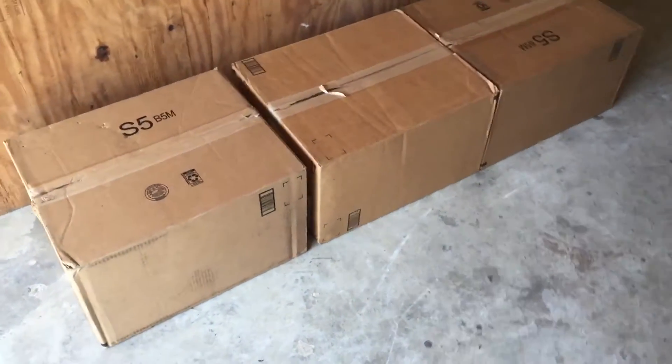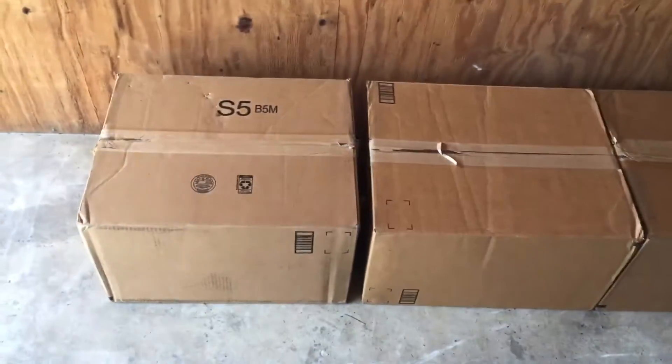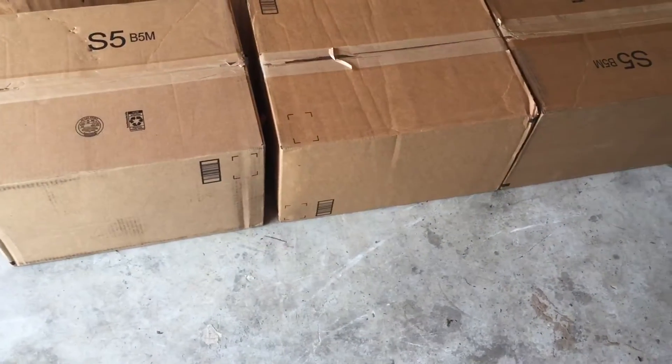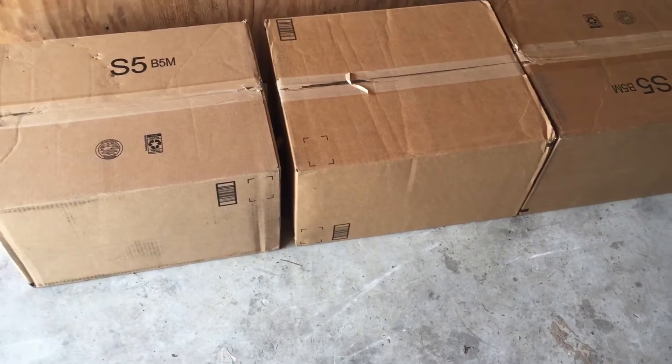This is a case-packed lot I bought from Amazon liquidations — three boxes, supposed to be a pallet but I had it broken down into three boxes so UPS could deliver it. Let's just jump right into one of these.